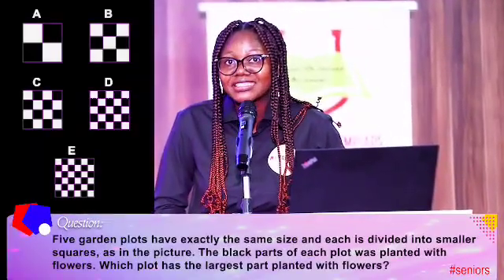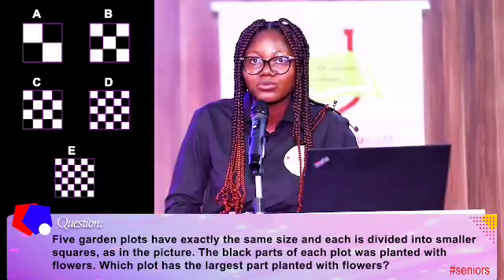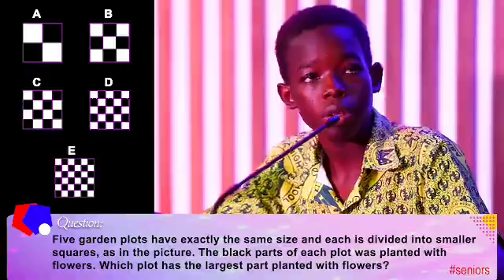Five garden plots have exactly the same size, and each is divided into smaller squares, as in the picture. E. Incorrect. B. That's correct.